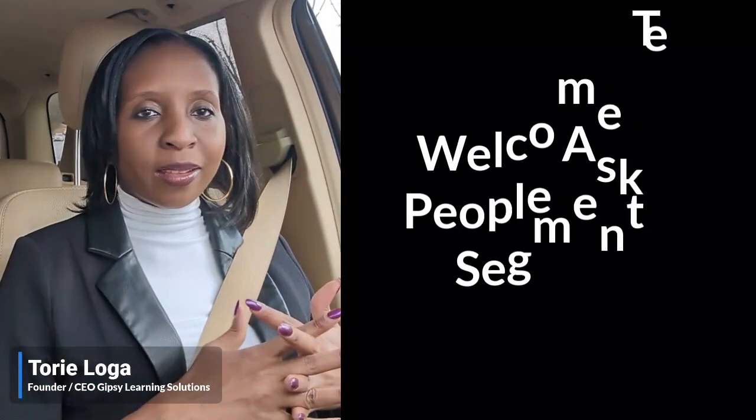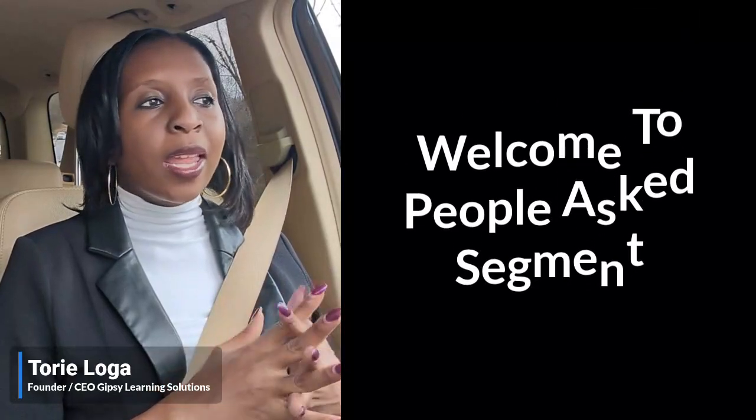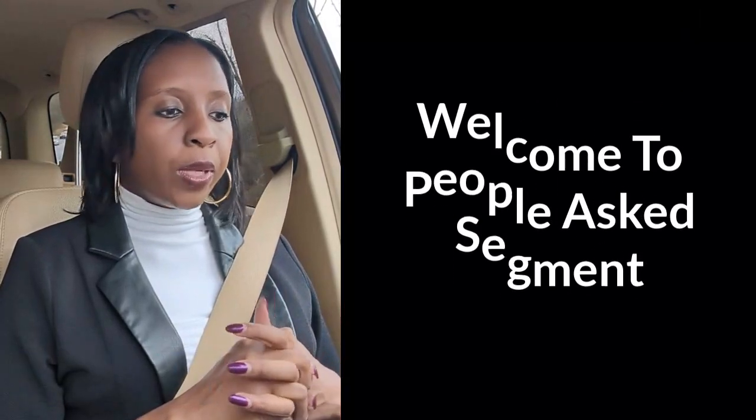Hi everyone, Tori here. Welcome to another episode of People Asked. Today I'll be answering the question about commissions — how are commissions paid to insurance agents? Let's dive into it.